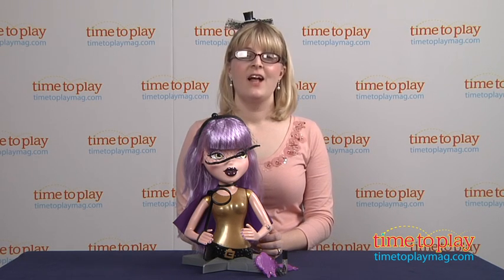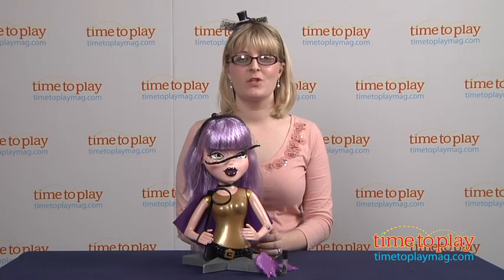If you want to find out more information on Yasmina Clairvoye and this great witchy makeover set, then come visit time2playmag.com, your number one source for all things play.